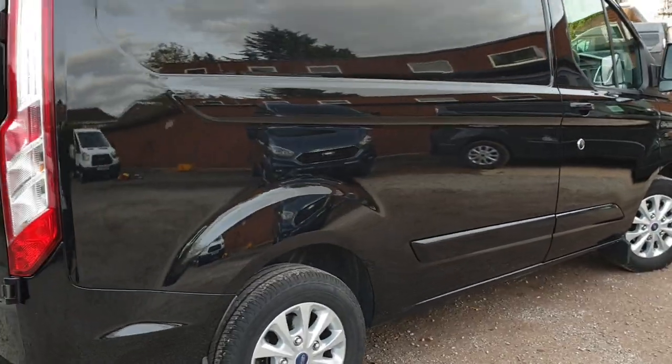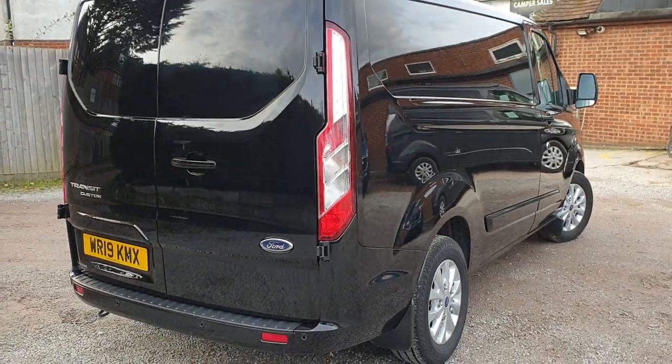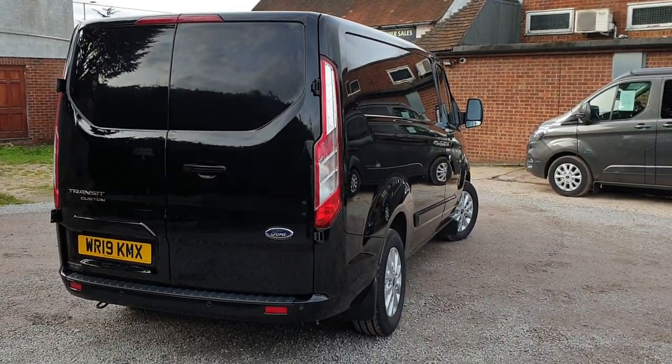Engine-wise, it's a 2-litre Euro 6, front-wheel drive, 6-speed manual — this is the 130 PS.